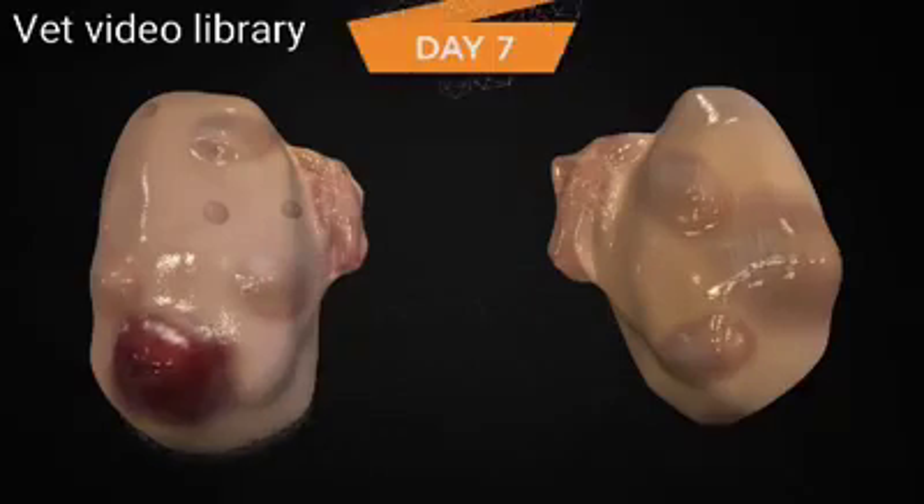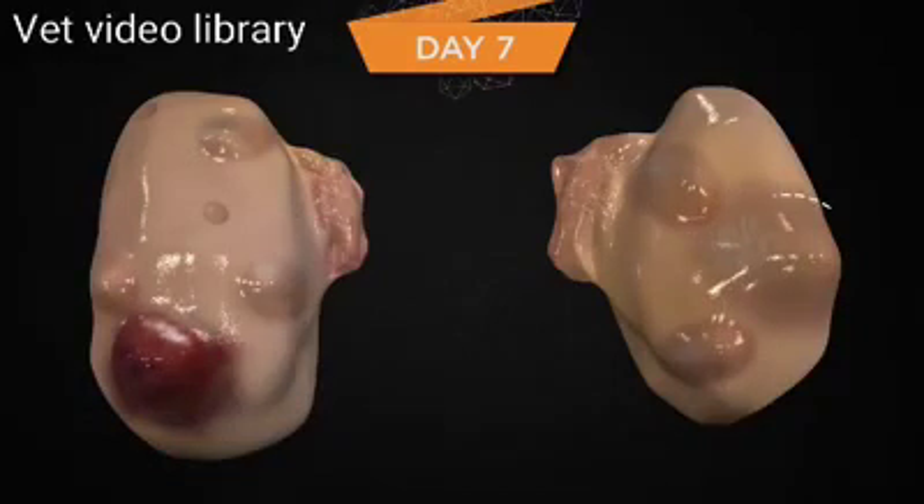On day 7 of the estrous cycle, the only follicle that is functional and growing is the dominant follicle. Until this follicle undergoes atresia, it should ovulate following a GnRH-induced LH surge. In this particular cow, there is one growing dominant follicle that is 14 millimeters in diameter. The CL continues to grow and secrete progesterone. Most cows on this day will have complete CL regression in response to a single PGF2-alpha, though a greater response is still possible with two injections 24 hours apart.